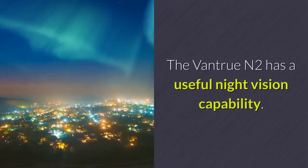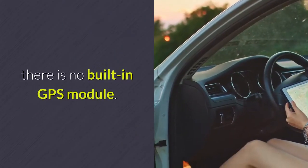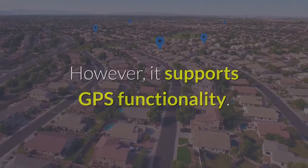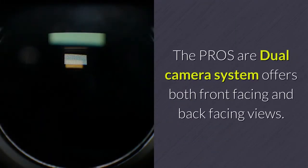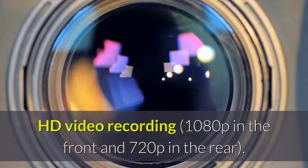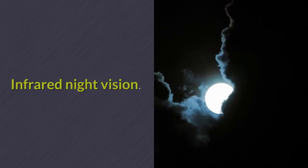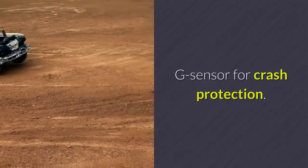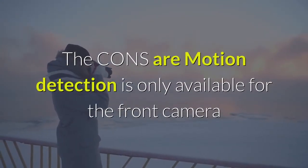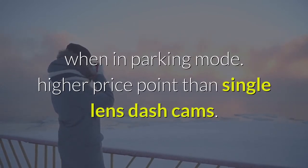The Vantrue N2 has a useful night vision capability. There is no built-in GPS module; however, it supports GPS functionality. The pros are: dual camera system offering both front-facing and back-facing views, HD video recording at 1080p in the front and 720p in the rear, infrared night vision, and a G-sensor for crash protection. The cons are: motion detection is only available for the front camera when in parking mode, and it has a higher price point than single-lens dash cams.